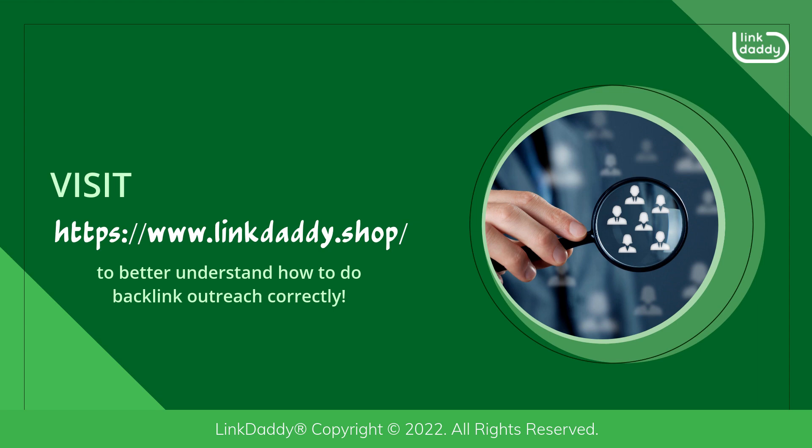Not sure who LinkDaddy is? Visit LinkDaddy.shop today to better understand how to do backlink outreach correctly. Submit one URL and one keyword and get a free backlinks campaign for your website, valued at $39, to try out our service.